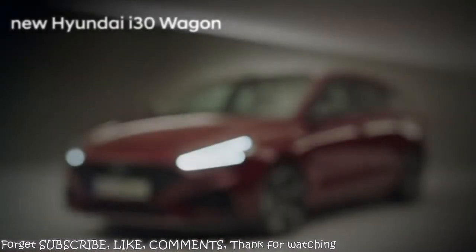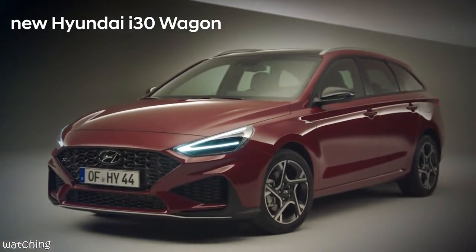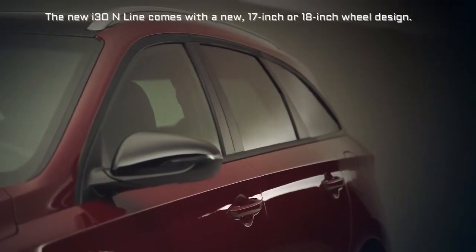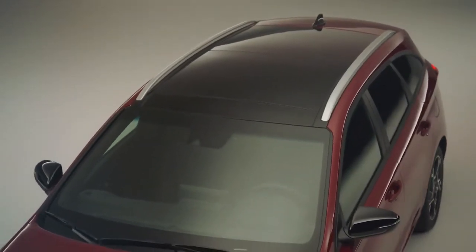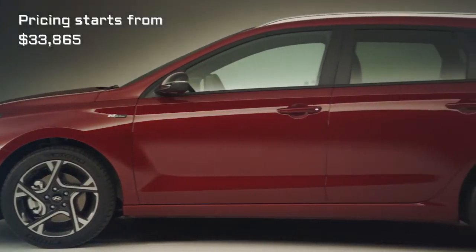The wide diffuser makes a sporty statement and gives the rear an impressive stance, while the repositioned fog lights focus the visual center of gravity closer to the ground. The new i30 N Line comes with a new 17-inch or 18-inch wheel design that adds to the excitement, expressing speed even when standing still, contributing to a modern profile full of motion.